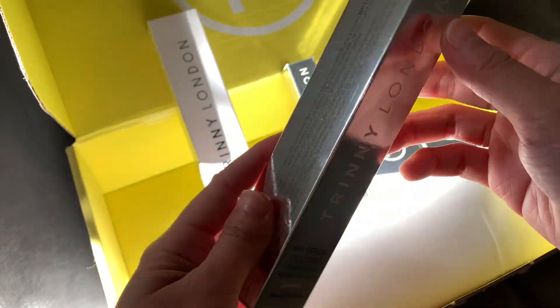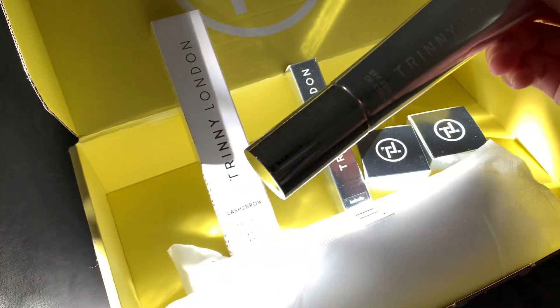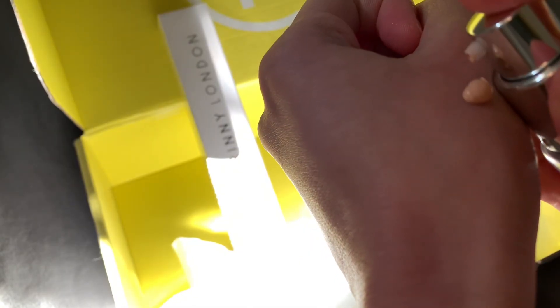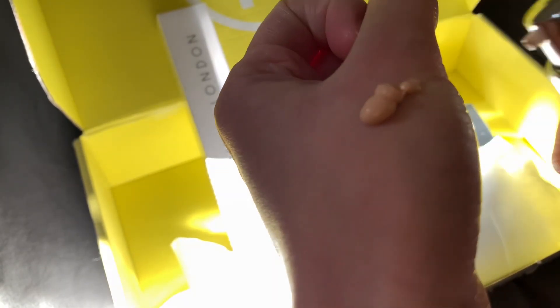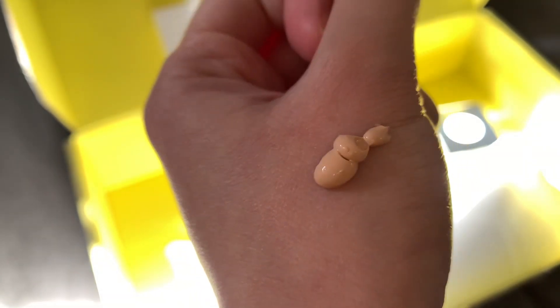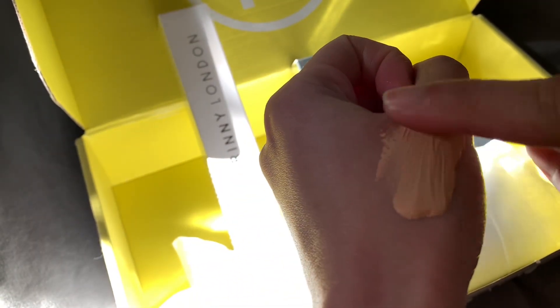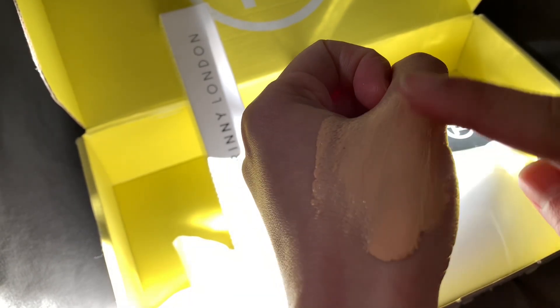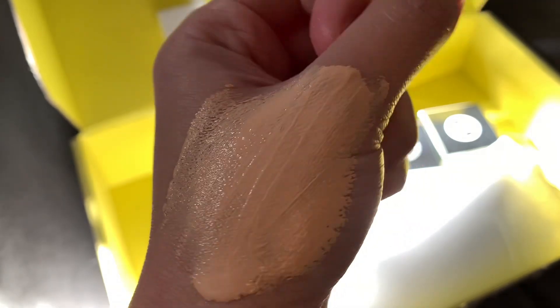First is the BFF De-stress Tinted Serum. They kindly sent me the shade Gemima, which is the neutral vanilla for fair skin. It is their first of its kind tinted serum that has been perfectly formulated to actively defend and manage the appearance of stress on your skin for a fresh, energized complexion.